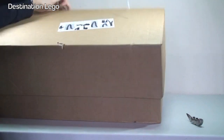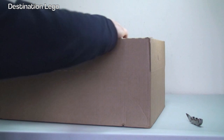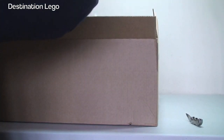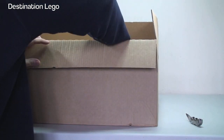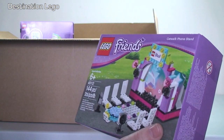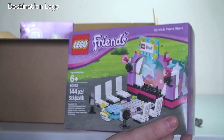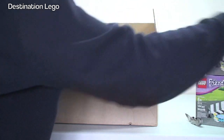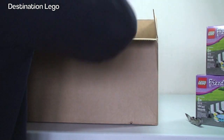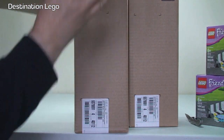Let's get started with our first large box from LEGO Shop at Home. The thing I do like about LEGO is they package very well — they use good strong boxes, always have their invoice, and they use my favorite bubbles. So we have LEGO Friends 40112, this is the model catwalk. We have two of those separately, and then a big box — let's get that out of the way as you can see it is empty.